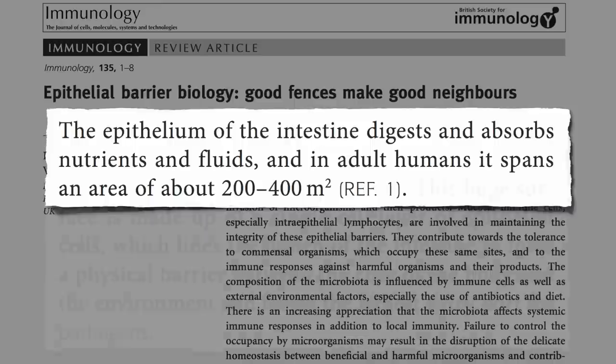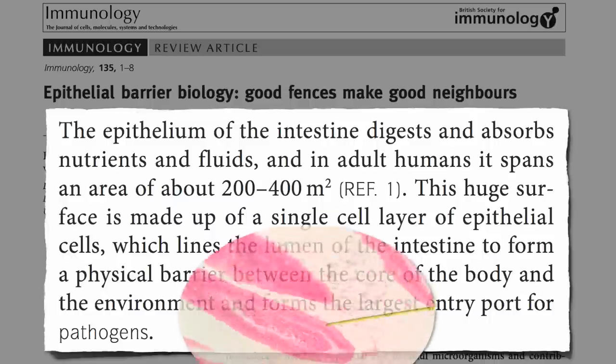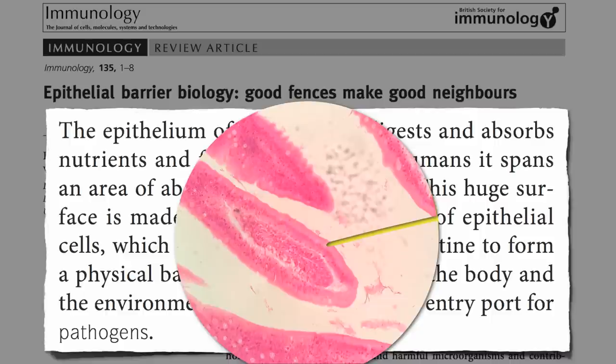And in our intestine, all that separates us from the outside world is a single layer of cells, 50 millionth of a meter thick. The distance between the outside world and our bloodstream is less than the thickness of a sheet of paper.